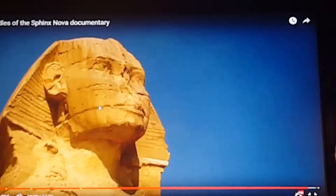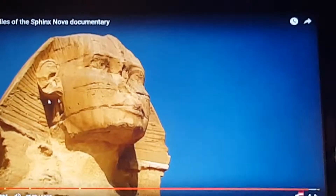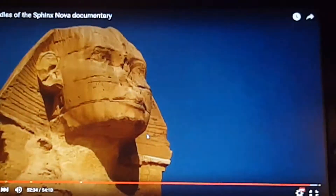The Great Sphinx has achieved the dreams of its creators — eternal life.